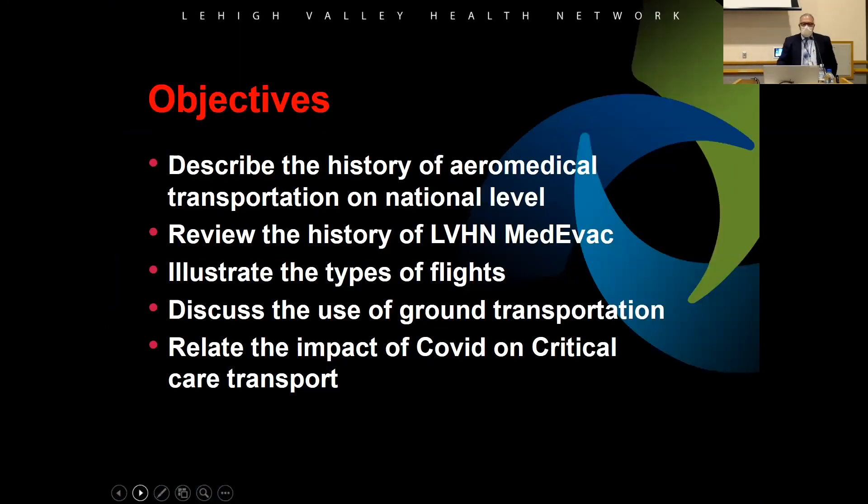We'll look at aeromedical transport at the national level. We'll talk about Lehigh Valley Medevac, which is where my background is. We'll talk about the different types of flights, ground transportation, and also how COVID has really had an impact on aeromedical transport.